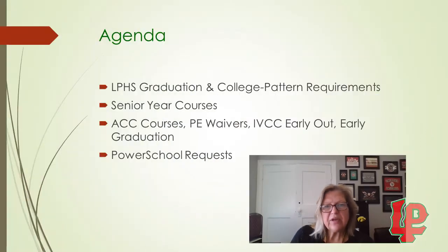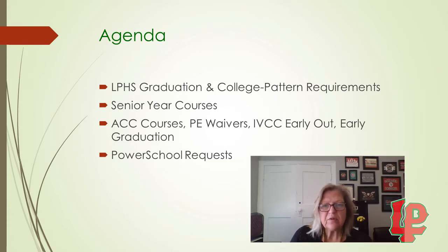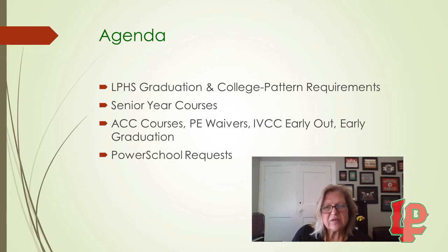Hi everyone, this is Mrs. Kowalczyk here to talk to you about registering for your senior year classes. I'm going to be going over the LP graduation and college pattern requirements, senior year courses, area career center courses, PE waivers, IBCC early out option, and early graduation. I'm also going to be showing you how to put your class requests in PowerSchool since we are going to be doing this virtually this year.